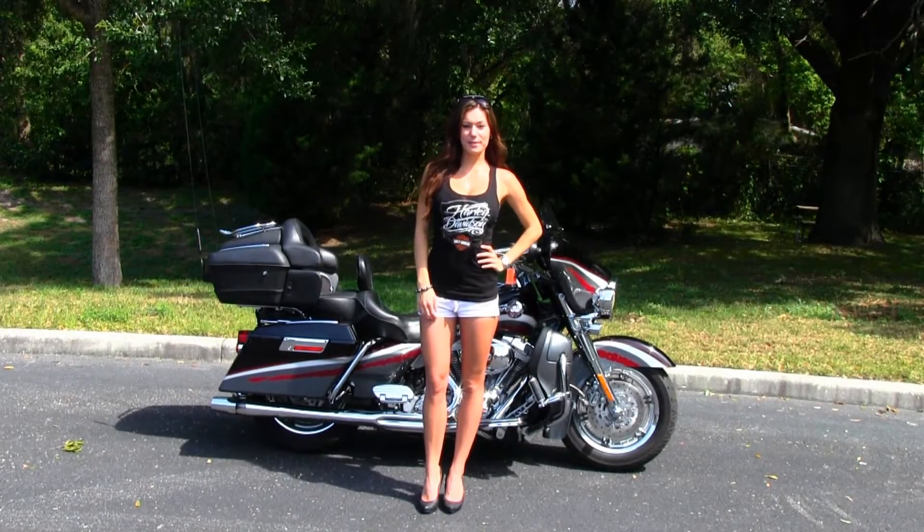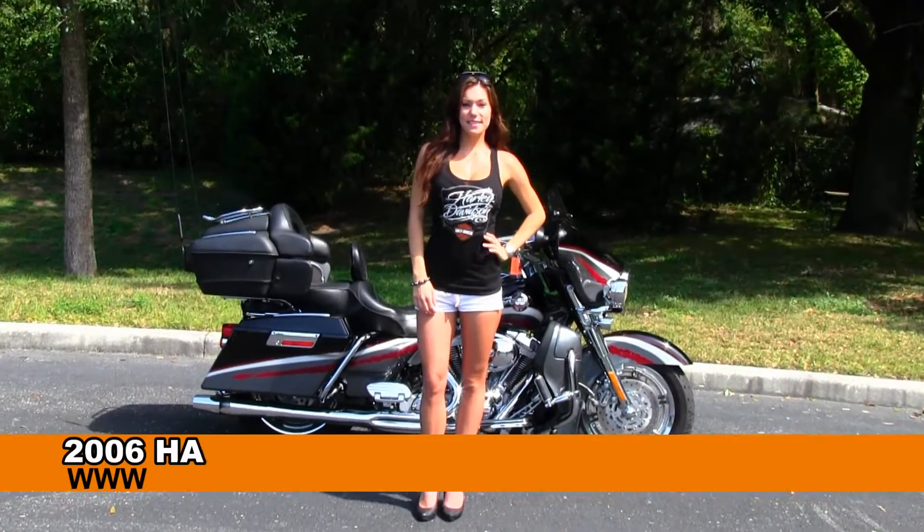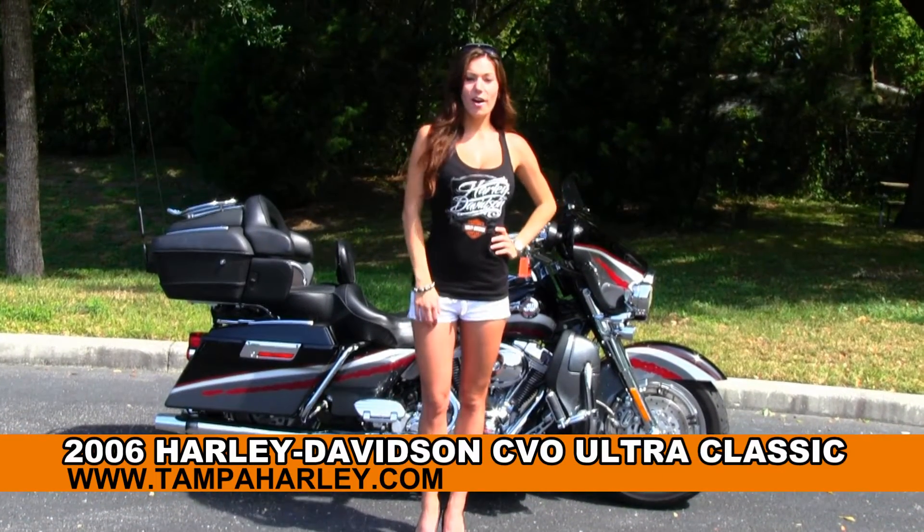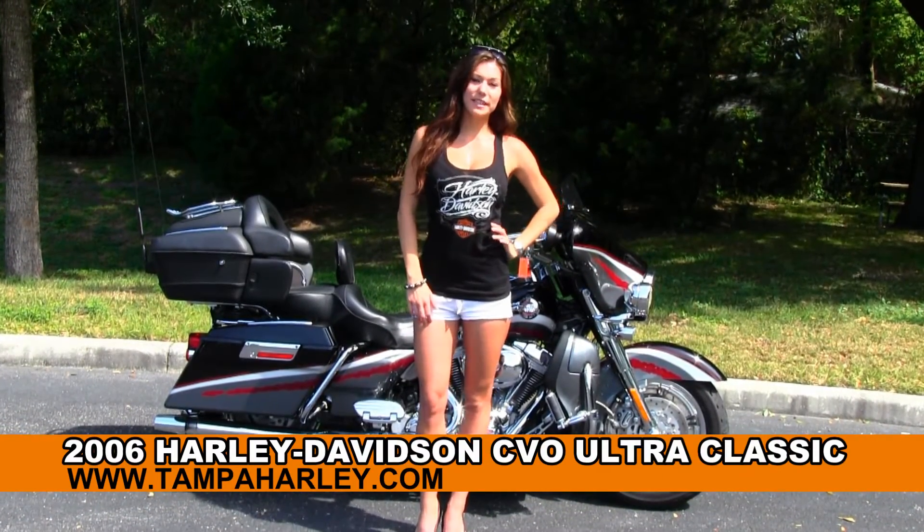Hi everyone, welcome to the world famous Gulf Coast Harley-Davidson. This is Bree and today I'd like to show you the used 2006 Ultra Classic Screamin' Eagle CBO.